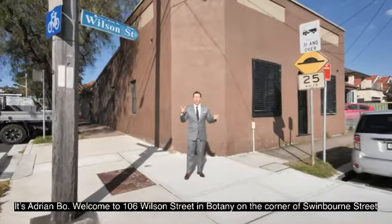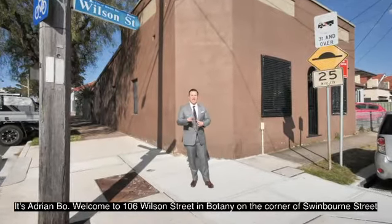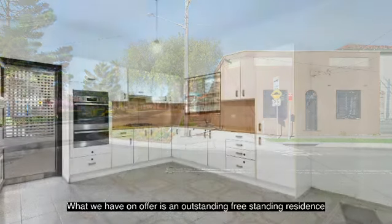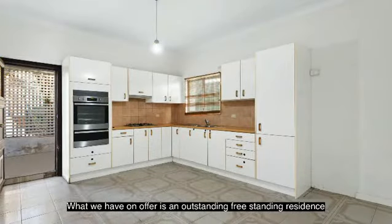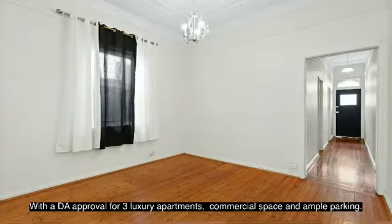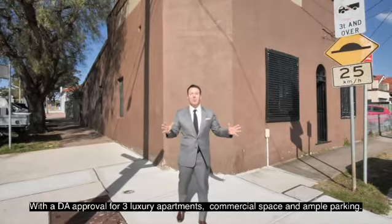It's Adrian Bowe. Welcome to 106 Wilson Street in Botany, on the corner of Swinbourne Street. What we've got on offer is an outstanding freestanding residence with a DA approval for three luxury apartments, commercial space, and ample parking.